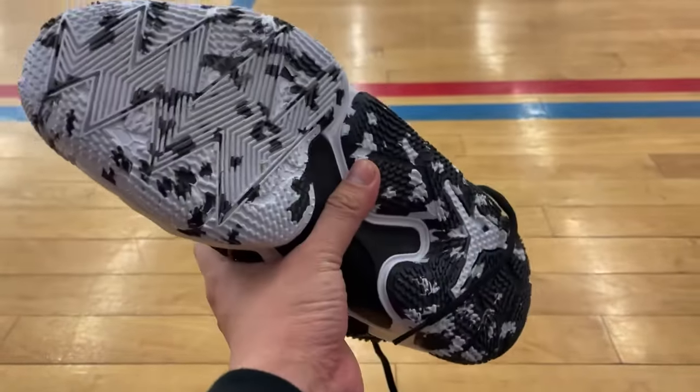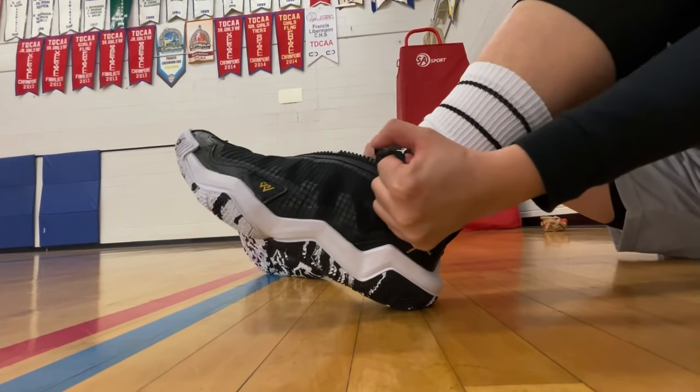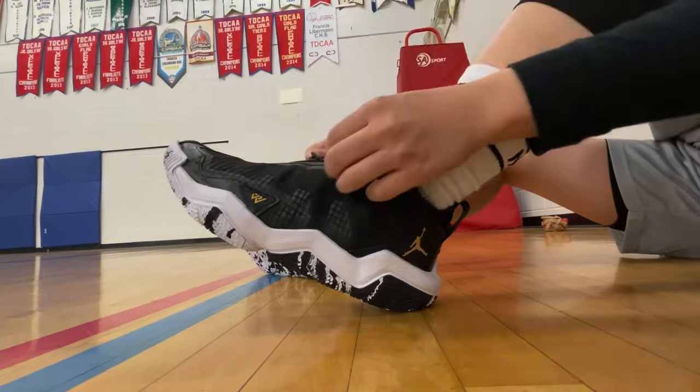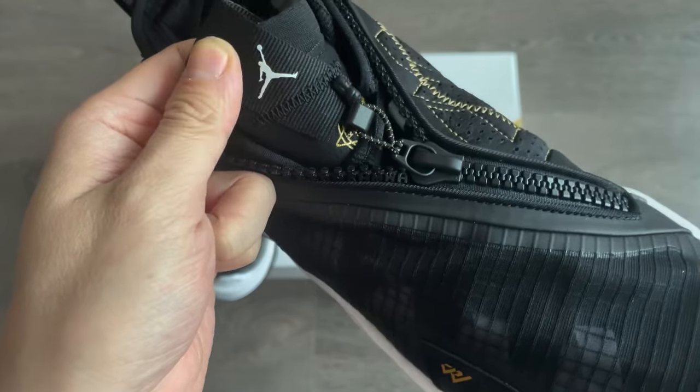I think Russ himself has wide feet too. Even the zipper kind of makes sense to avoid that excess space inside, given the width. There's also a small hook to hang the zipper so it doesn't bother your movements. It's very lightweight too — not bad.